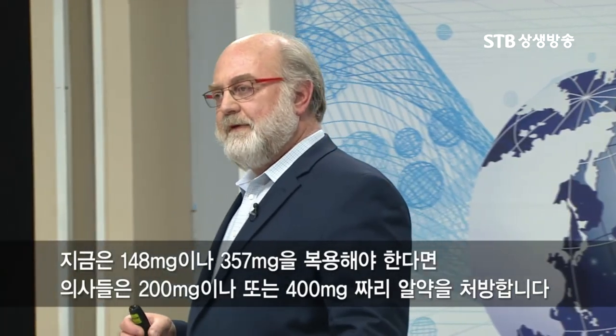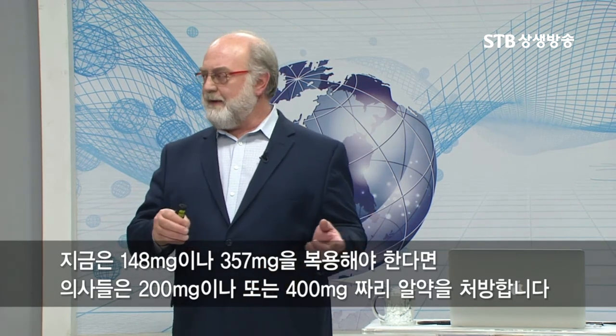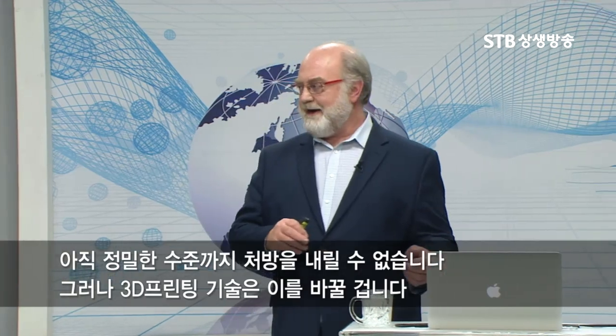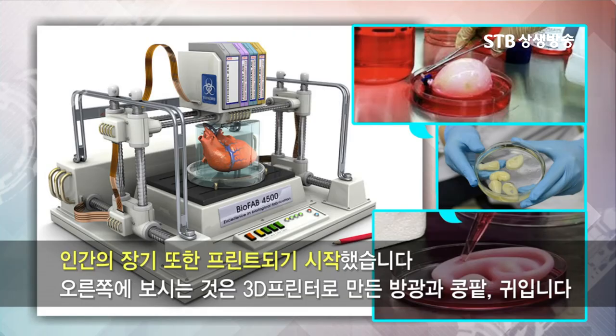Today, doctors are able to prescribe pills that are 200 milligrams or 400 milligrams, when the ideal dosage for you might be 148 milligrams or 357 milligrams. We're not able to work with that level of precision yet, but this is a process that could change all that. This is a company in Belgium that already makes a 3D pill printer — they already print pills and also the packaging for the pills. We're also getting into printing organs, and on the right is an example of 3D printed bladders, kidneys, and also an ear.